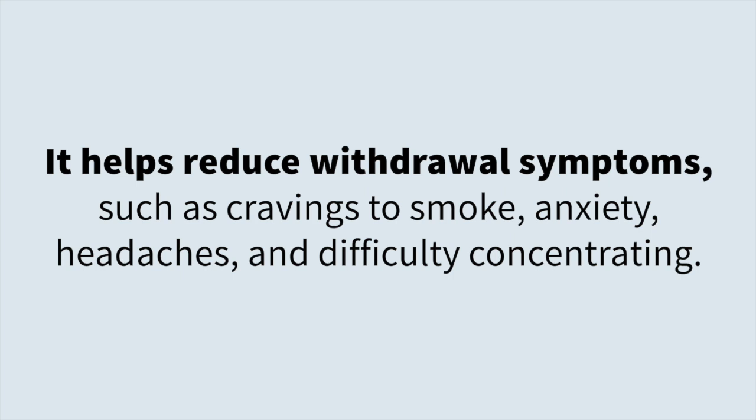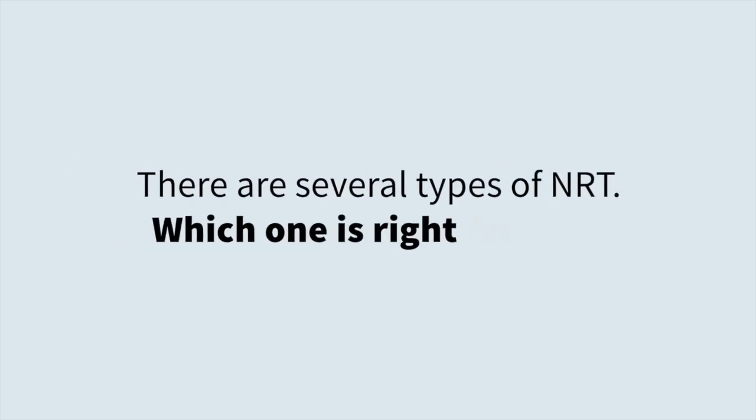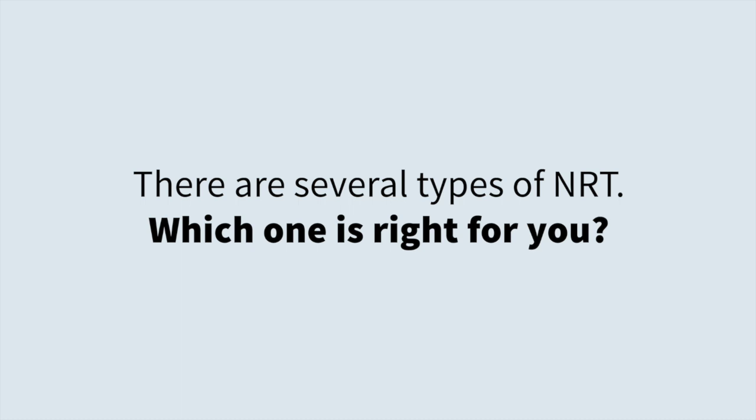Withdrawal symptoms include anxiety, headaches, and difficulty concentrating. There are several types of NRT — which one is right for you?